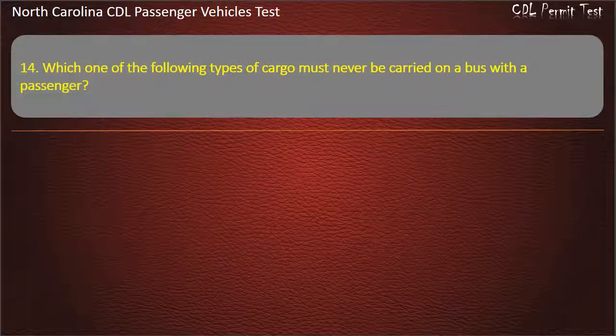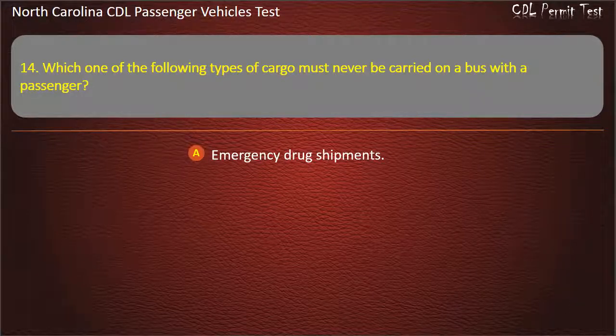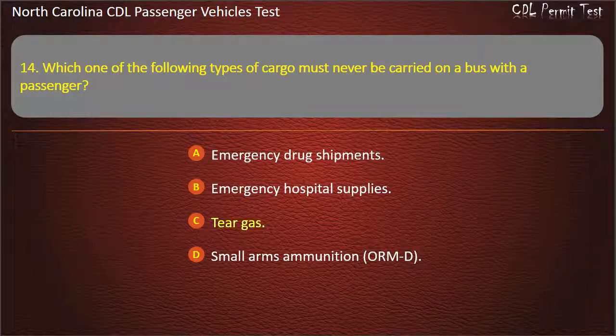Question 14: Which one of the following types of cargo must never be carried on a bus with the passengers? Emergency drug shipments. Emergency hospital supplies. Tear gas. Small arms ammunition or ORMT. Answer: Tear gas.